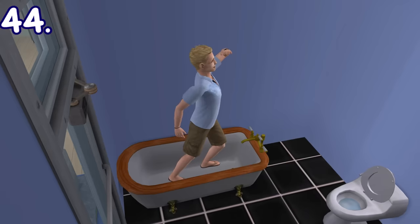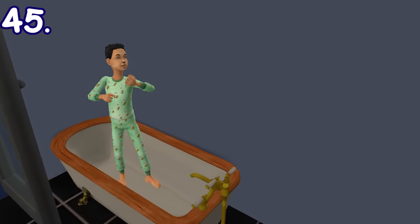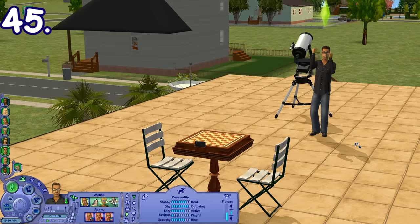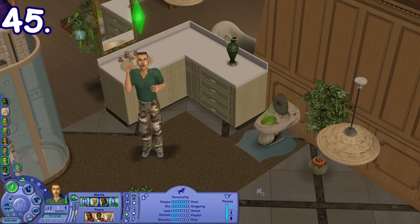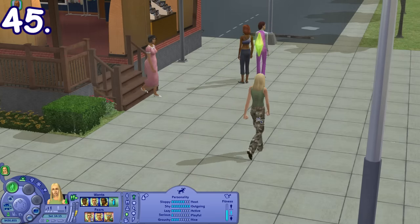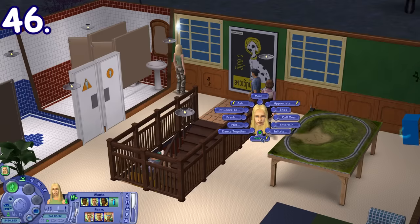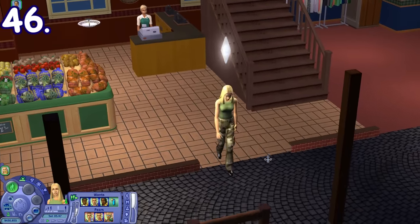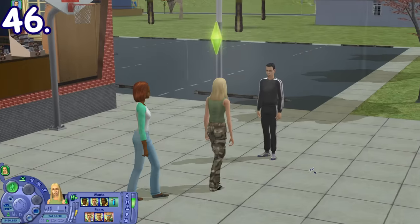Sims who are playful will have the option to play with the bathtub, acting like a diver, a swimmer, or a sailor. Sims with a serious personality, when directed to do serious activities like using the telescope or playing chess, would express their excitement first while looking at the screen. The same applies to neat sims directed to clean, and outgoing sims directed to make the first move. Meanwhile, sims with shy personality, when directed to make the first move, would express their discomfort instead. The same applies to serious sims directed to do playful things.